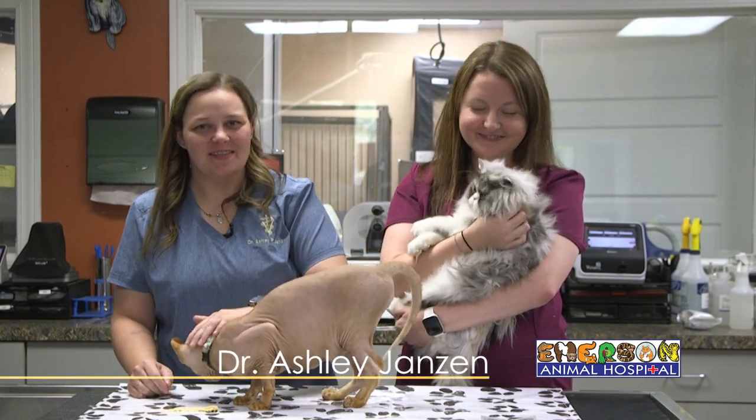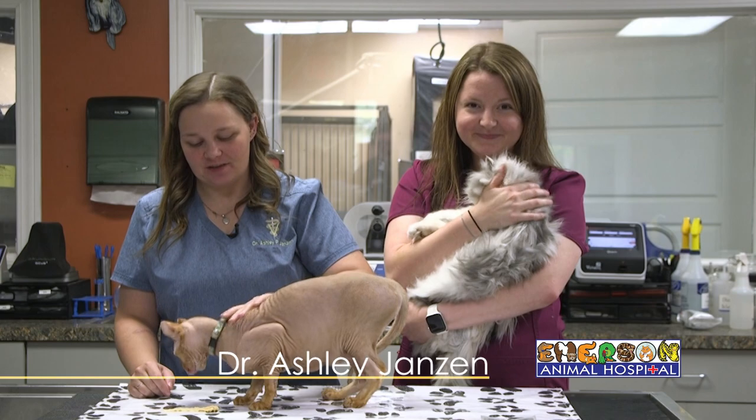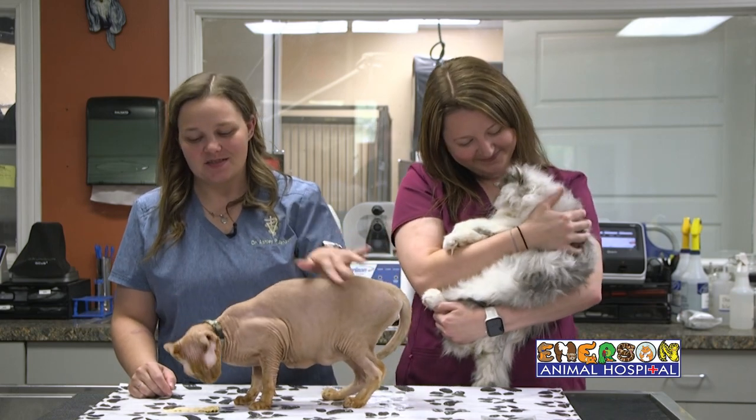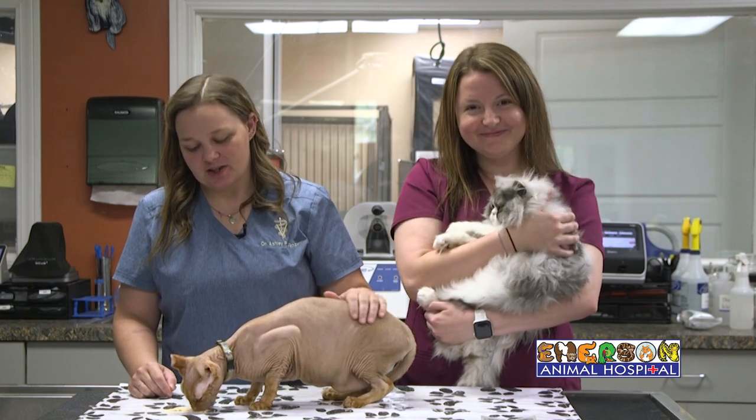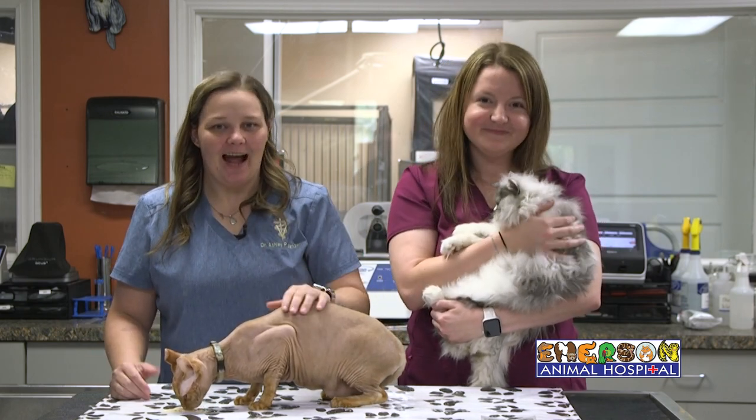Good morning Sunrisers. I'm Dr. Jansen and today I have with me our hospital manager Stephanie, and these here are my two cats. This is Arden, he's a one-year-old Sphinx, and Vic, she's a one-year-old Persian. Today we're going to talk about parasites in cats.